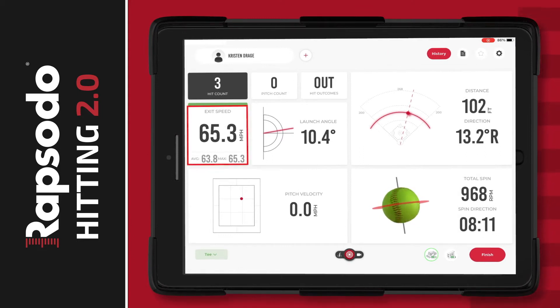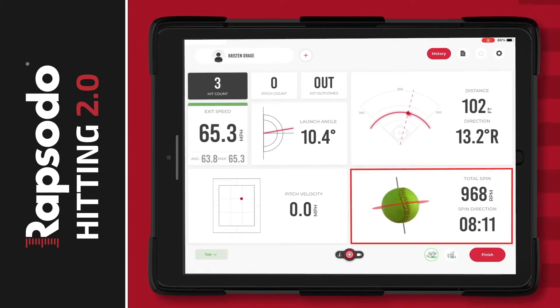You'll see exit velocity, launch angle, launch direction, spin axis, and much more.